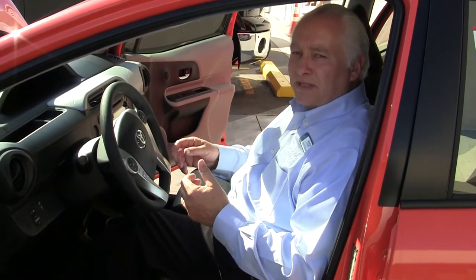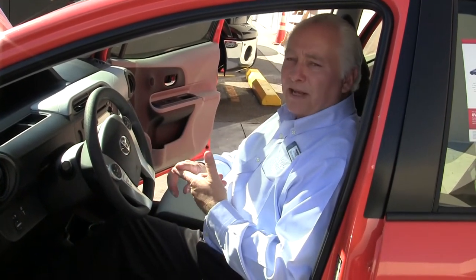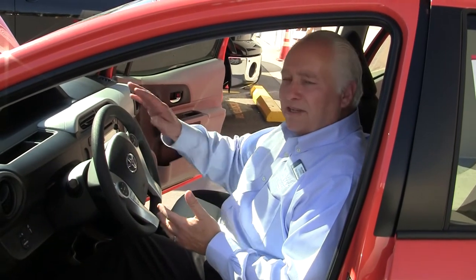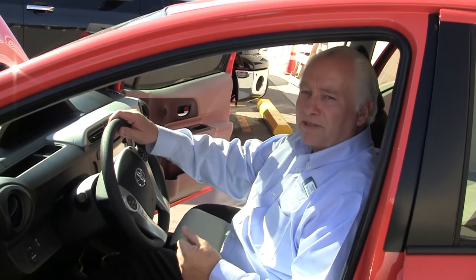We also use ecological parts — we're the only company to use ecological parts. They're made out of plants and roots, and they emit 20% less CO2 in their life cycle. At the end of this car's life cycle, it's 95% recyclable, so there's very little waste in this vehicle.